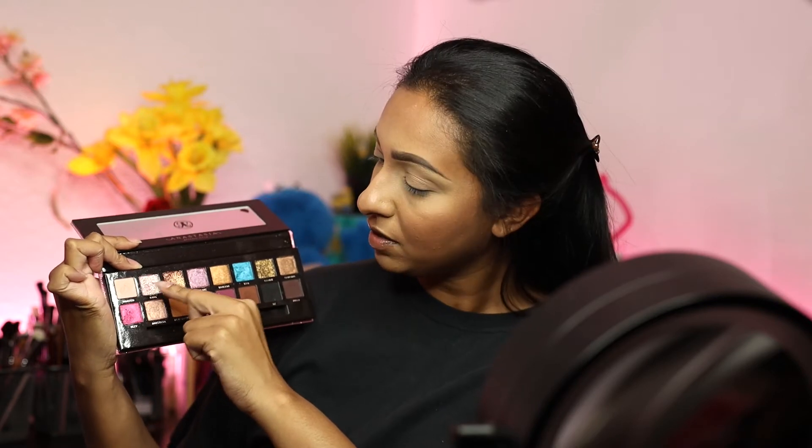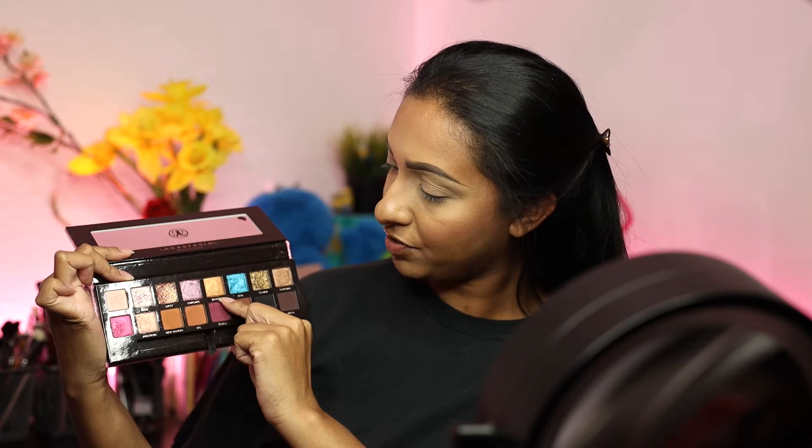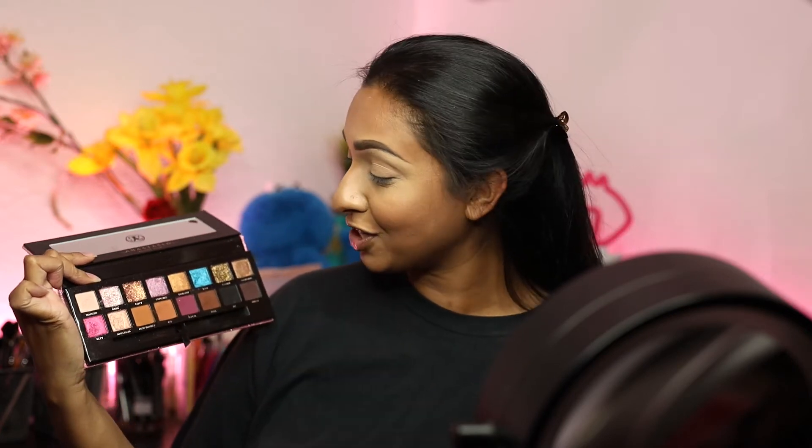So number one is Wasted, number three is Litty, and number five is Dragon. These are actually all shimmery tones. Usually I like having a matte color, but okay — so we're going to do Wasted, Litty, and Dragon.